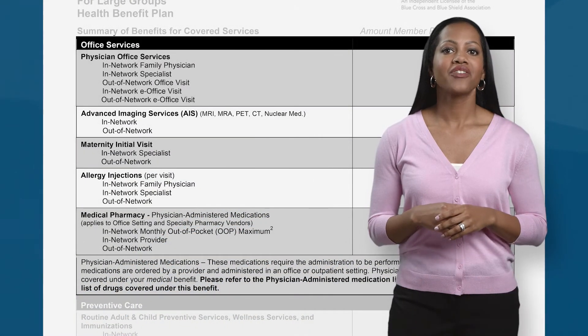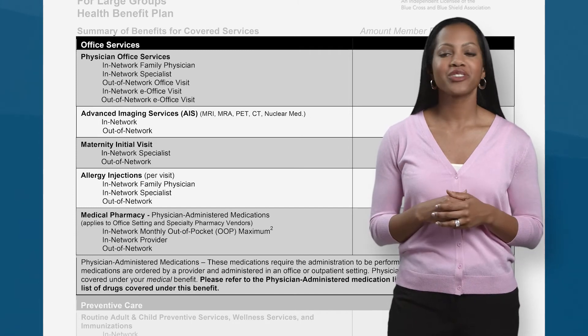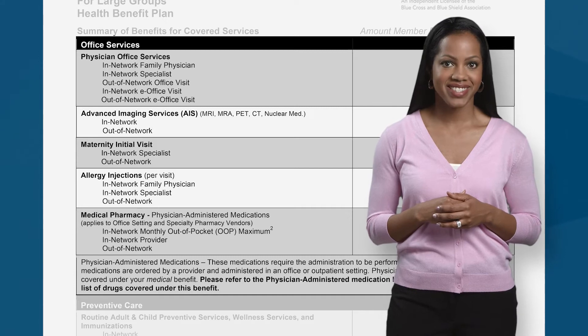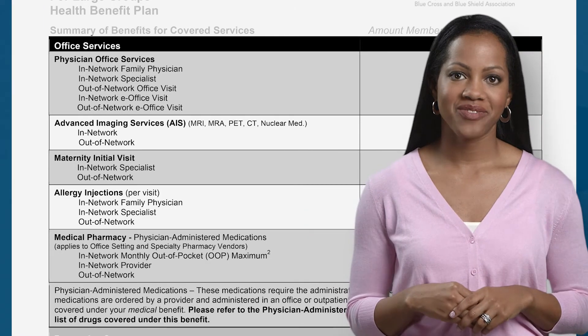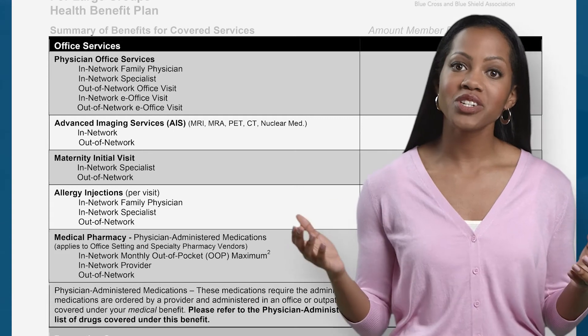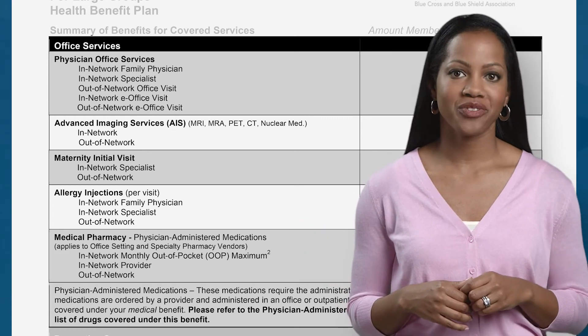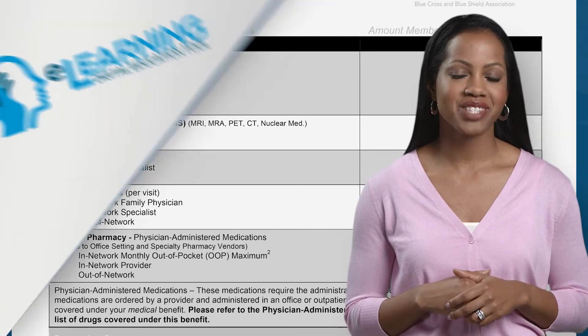Let's start here with office services. This section tells you what your costs will be for services like family physician or specialist office visits. Remember, a copay would mean there is a flat dollar payment for that visit, while deductible and coinsurance would mean you'd be required to pay the Florida Blue rate for that covered visit until you have met your deductible, up to your out-of-pocket maximum limit.